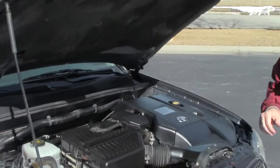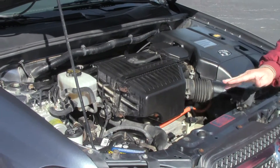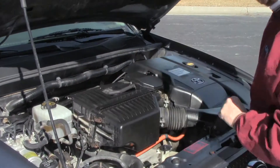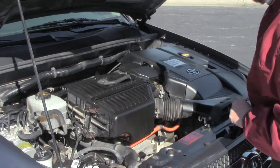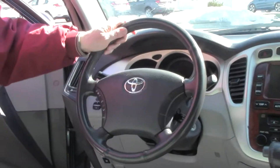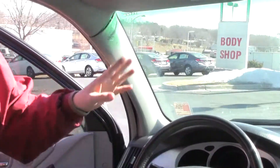Under the hood we have the 4-cylinder hybrid synergy drive. Clear reservoir for your engine coolant, windshield washer fluid, power brakes, and 4-channel ABS brakes for your safety. Maintenance-free battery and insulated dipstick for oil check and oil fill. On the interior, you have driver and passenger side airbags, side impact airbags, and side curtain airbags.